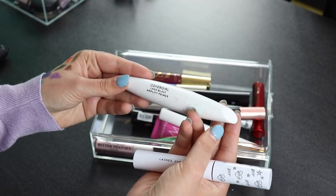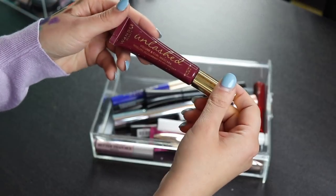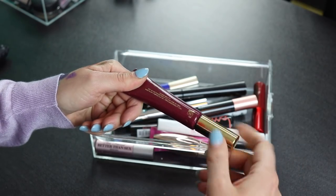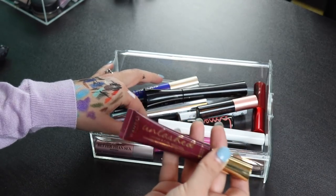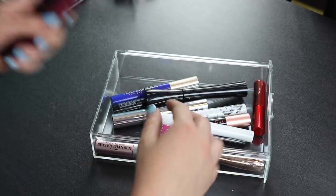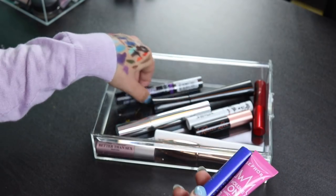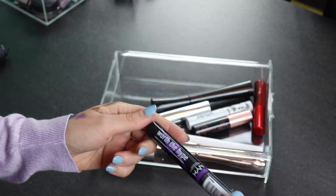I'm also getting rid of my CoverGirl Lash Primer — I don't like this, I don't feel like it did anything for me. I'm also getting rid of this one from Wander Beauty — it's just old, we got it in BoxyCharm last year, and even though it says six months on it, I just feel bad keeping it. And this other Essence mascara — I hate this, I'm getting rid of both. I'm also decluttering my pink Sephora collection mascara, my blue L'Oreal mascara, and my purple NYX mascara because I have all the ColourPop ones in similar shades.